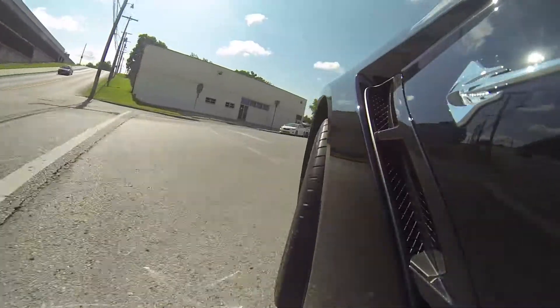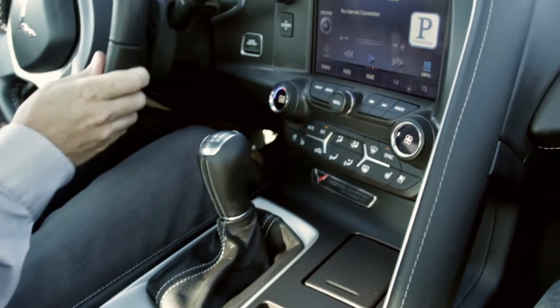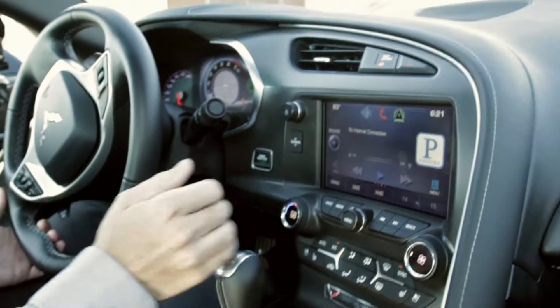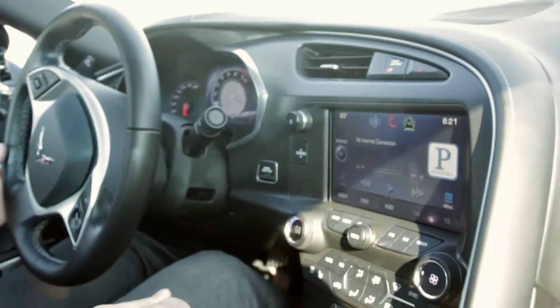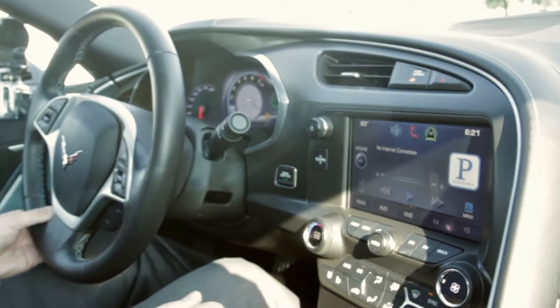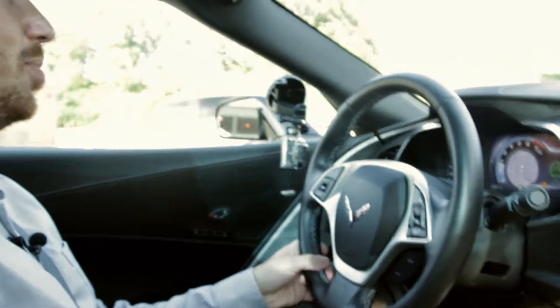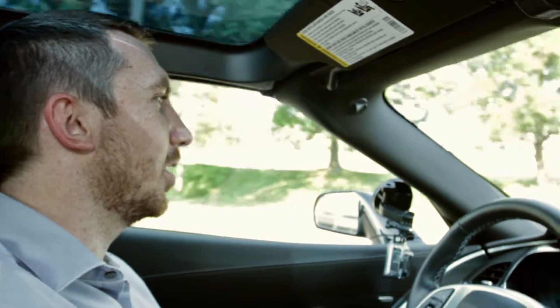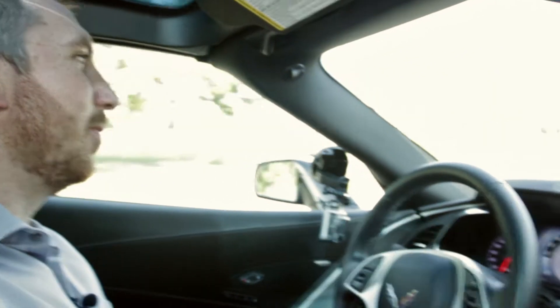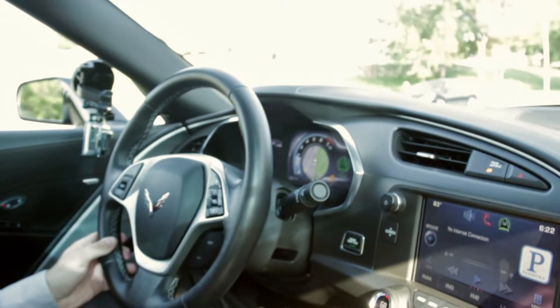But it still drives just like you would expect with it being a sports car. It's a little bit louder than your typical luxury car interior, and you get a little bit of gear noise, but that should be expected on a car that's as aggressive as this one. The steering is very direct, and the brakes and suspension are great.